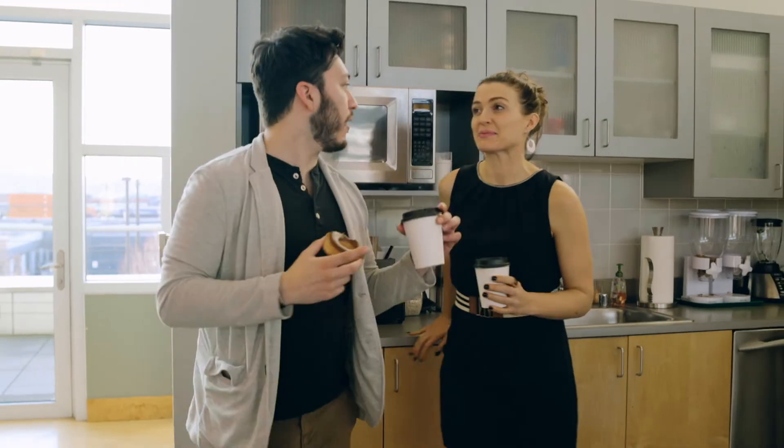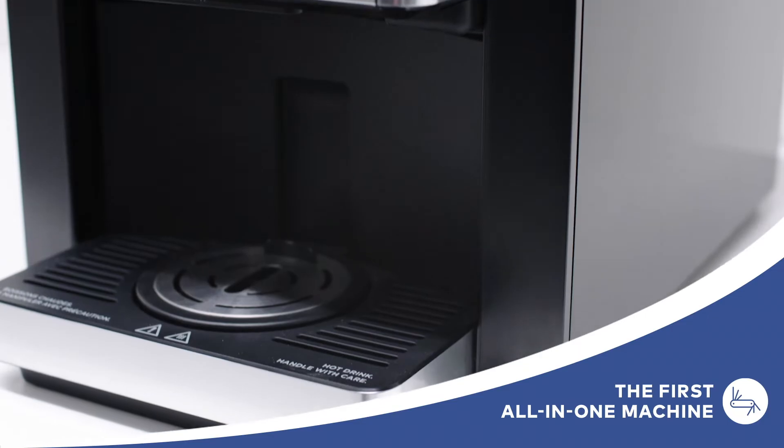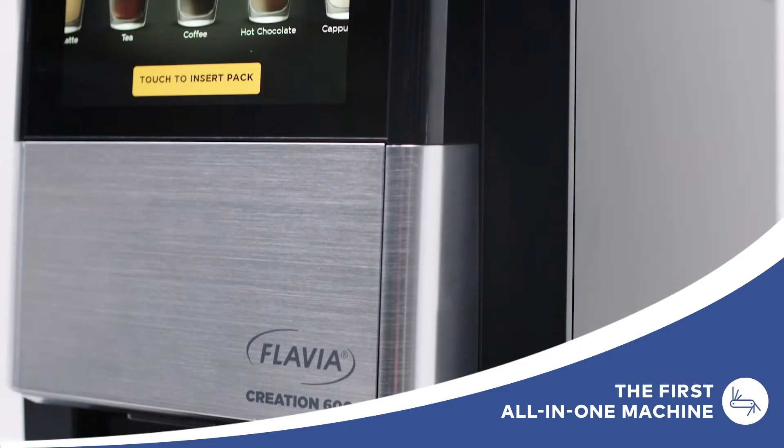Everyone looks forward to coffee breaks, but managing the brewers and drinks that make them possible? It's a big hassle. But it doesn't have to be that way. The Flavia Creation 600 is the one beverage system that can brew up something for everyone while doing a lot for you. But how?